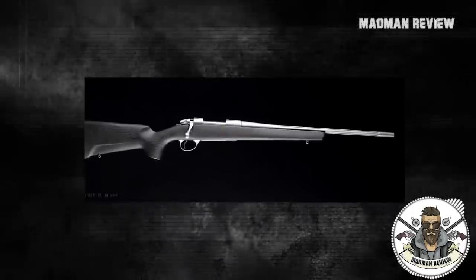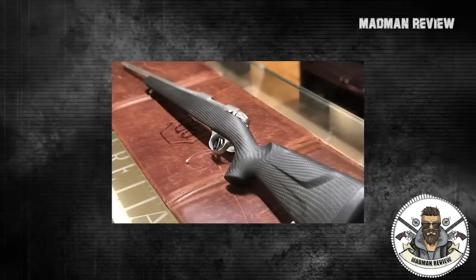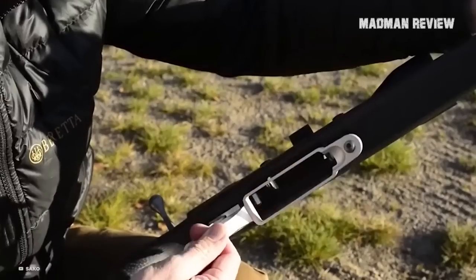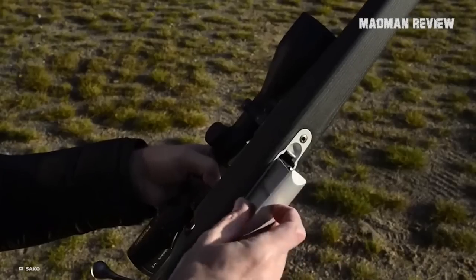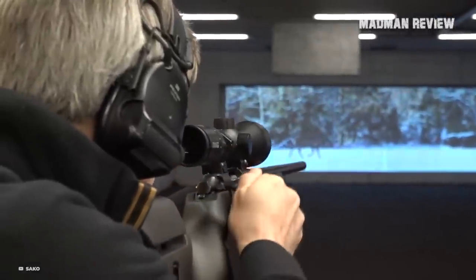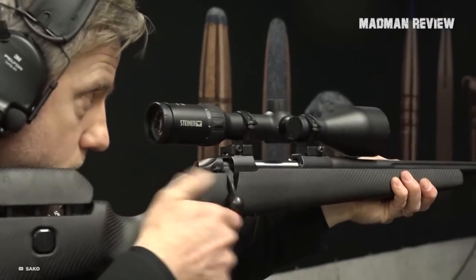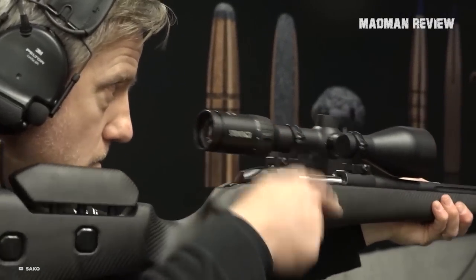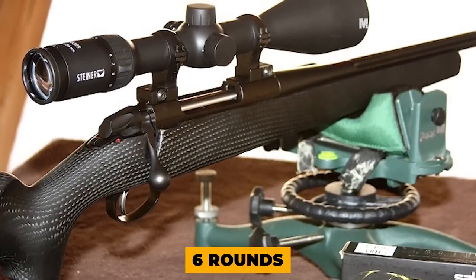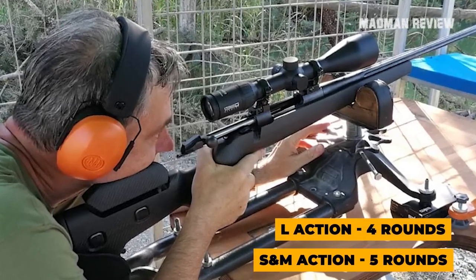The rifle comes in 16 different chamberings, from .223 Remington to .300 Winchester Magnum. For the S action, there's also a left-handed version available. The action, barrel, and detachable magazine body are made of stainless steel, while the trigger guard and magazine plate are made of aluminum. The controlled round feed action comes with a non-fluted bolt with three locking lugs. With the safety engaged, the trigger and bolt are locked, though the gun has a bolt release allowing you to cycle rounds while the safety is still engaged. The staggered two-row magazine holds six rounds for the XS action, five rounds for the S and M actions, and four rounds for the L action.